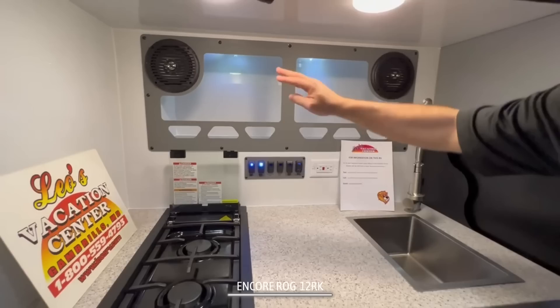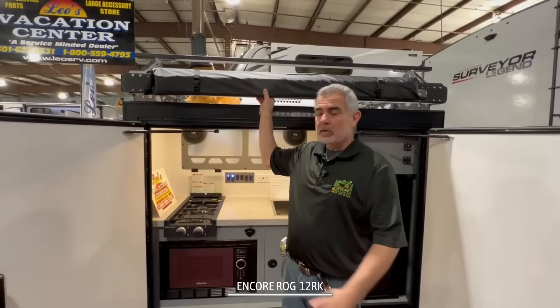Also up inside of here, you've got a little bit of additional storage. Again, it's all metal. And then you've got a couple of speakers built in so you can enjoy some music.